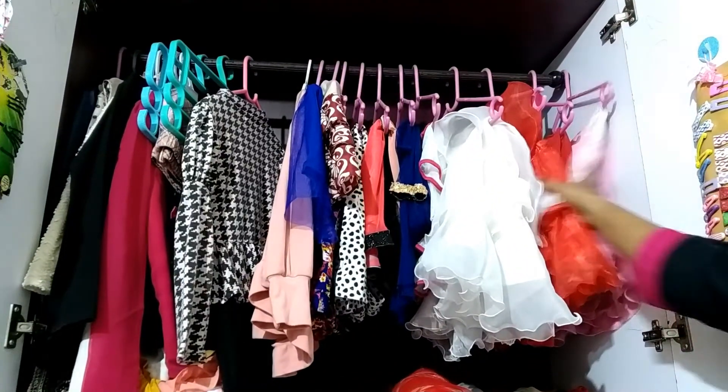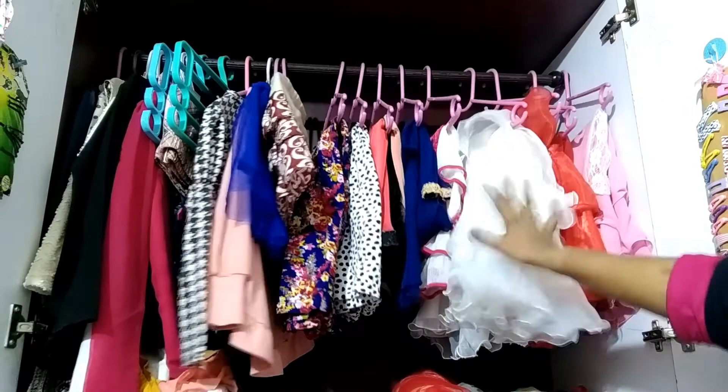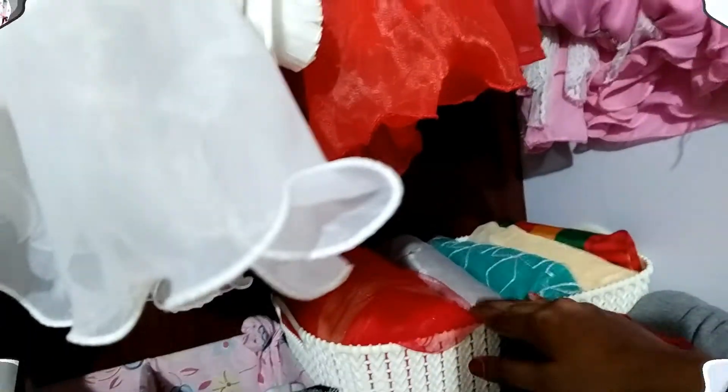There are also frocks and skirts hung here. This section is all outerwear. One basket here contains long frocks.